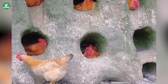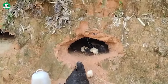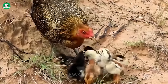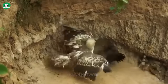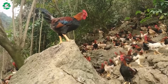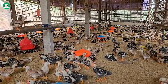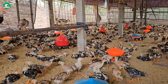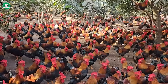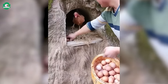Hello everyone! Can you believe it? On the steep cliffs, where it seems impossible to live, hides a unique poultry farming method. This model not only brings high economic efficiency, but also contributes to environmental protection. Let's explore the fascinating world of livestock farming on these rugged cliffs together.